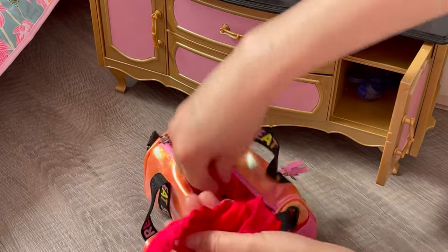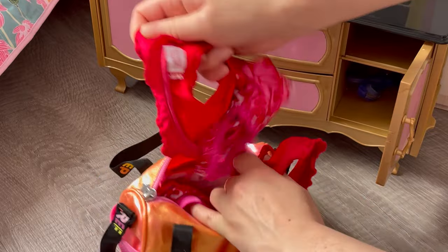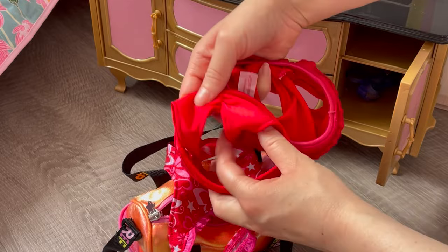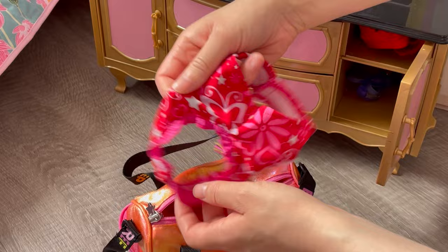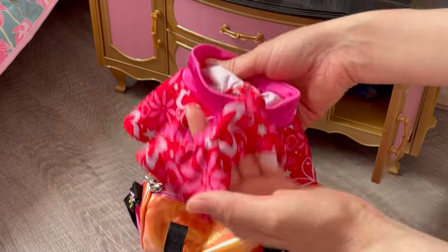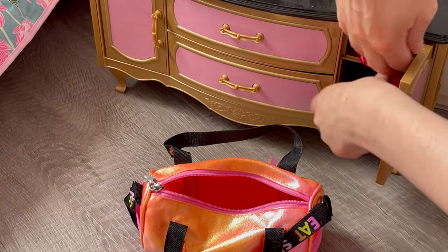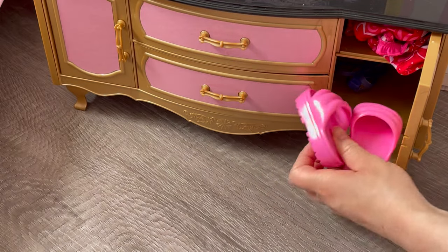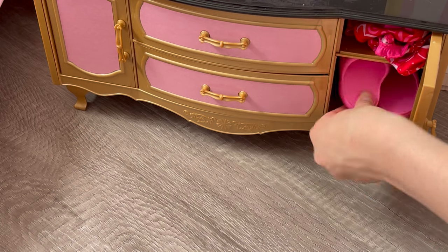We have two pairs of swimsuits. The first is a really cute red set — I love how the top and bottoms match. The second is a really cute pink set with butterflies on it, and I love how the bottom part is a skirt — it's a little two-piece set. Since there's some space on the bottom shelf I'll place the swim slides over there with the goggles.